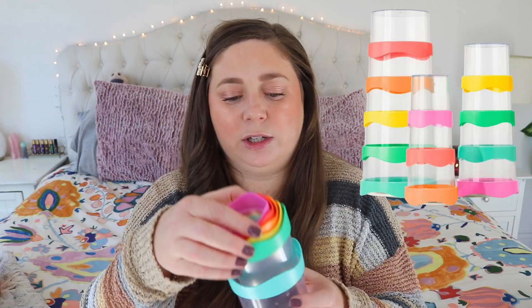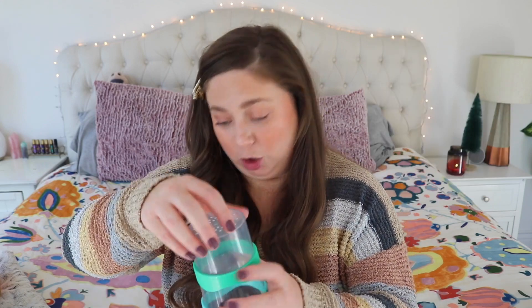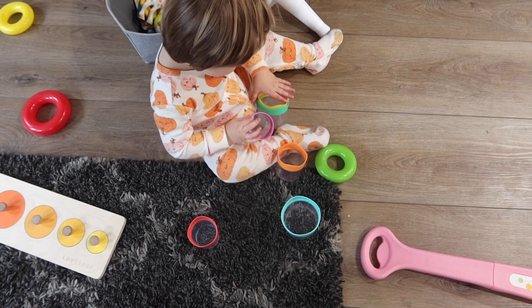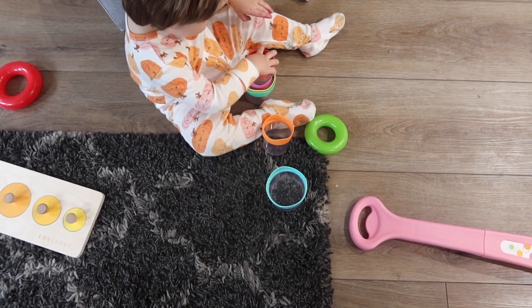These stackable cups are actually from one of the kits, but they have a whole box of them at Target. They can be stacked multiple ways and also have holes in them in different places so you can use them in the bathtub. The stacking cups are legit — we use these in so many different ways. This is also a great toy for travel. I bring this every time we travel, whether in the car or on a plane. Anything that folds together nicely I love for travel and every day.